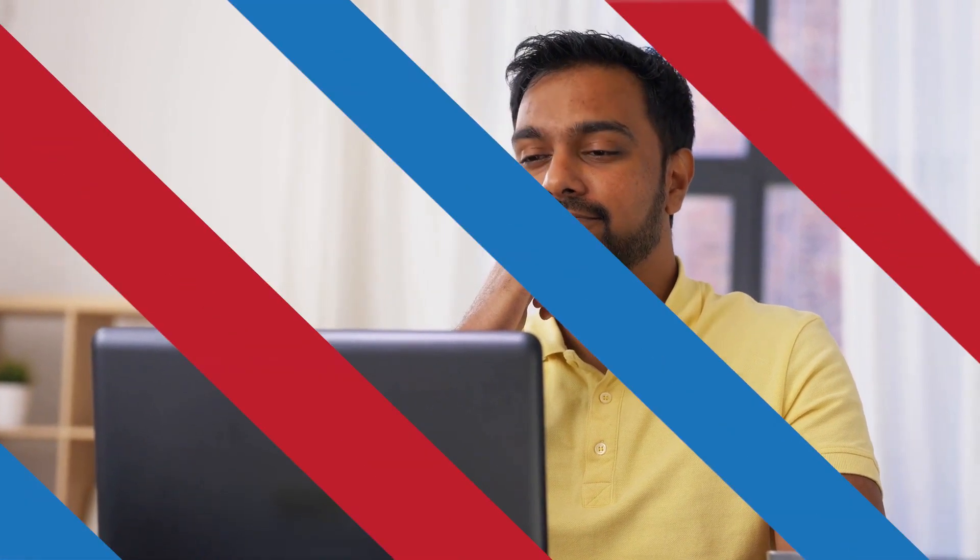Do you want to become a certified Salesforce B2C solution architect? This video is for you! It explores how to pass the exam and prepare for the role, presented by enterprise architect Gaurav Kadarpal.